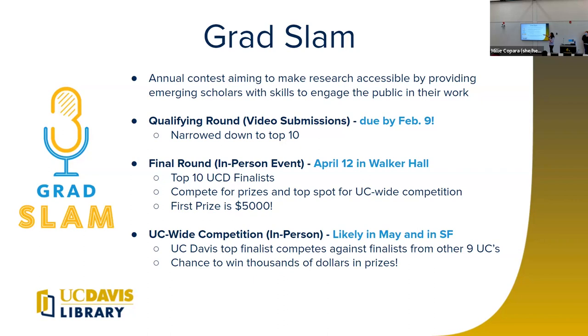The field is then narrowed down to 10 people who are the UC Davis finalists, and that's when we move into the final round — the in-person event. That'll take place here at Walker Hall, in this actual room, for the final UC Davis Grad Slam round. The top 10 UCD finalists will each present their presentation and compete for cash prizes. This year we've actually increased all of our prizes — first prize is now doubled to $5,000. The rest of the prizes are still being finalized, but they are on an upswing.